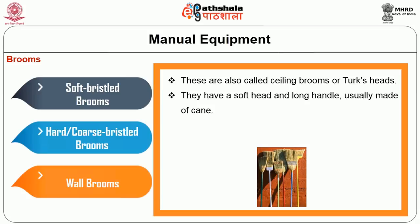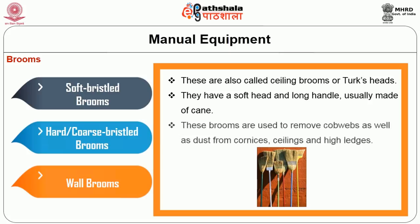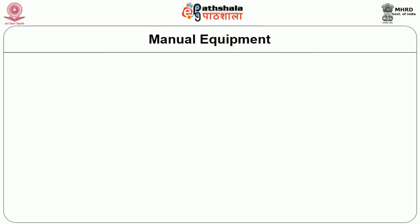Wall brooms have a soft head and a long handle usually made of cane. These brooms are used to remove cobwebs as well as dust from the corners of walls, ceilings, and high ledges. Apart from brushes and brooms, another common cleaning equipment seen in daily life is the mop.